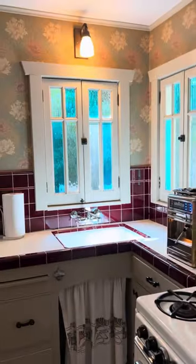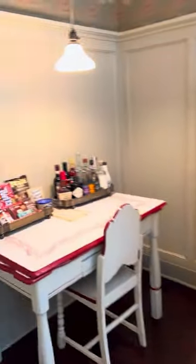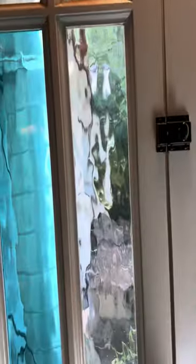That cute little kitchen — the adorable, adorable little old tiny fridge — and this beautiful window.